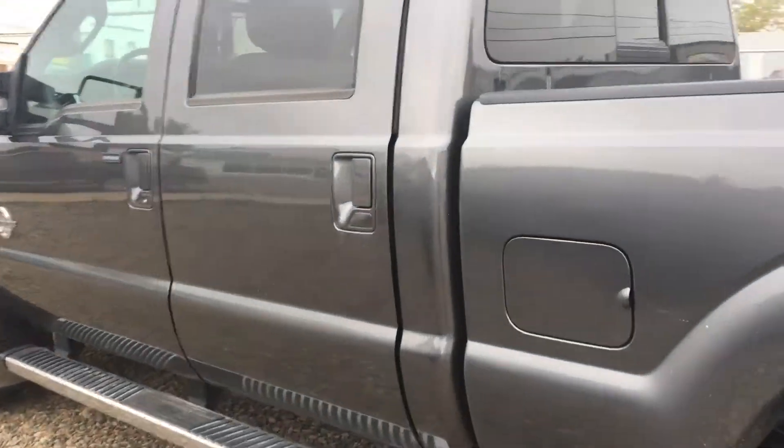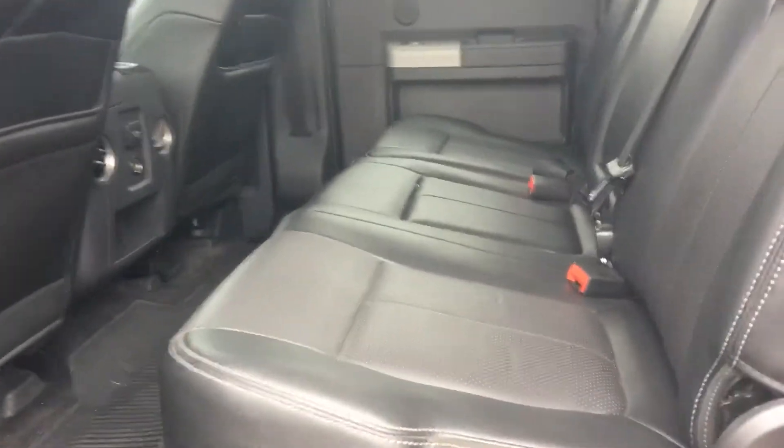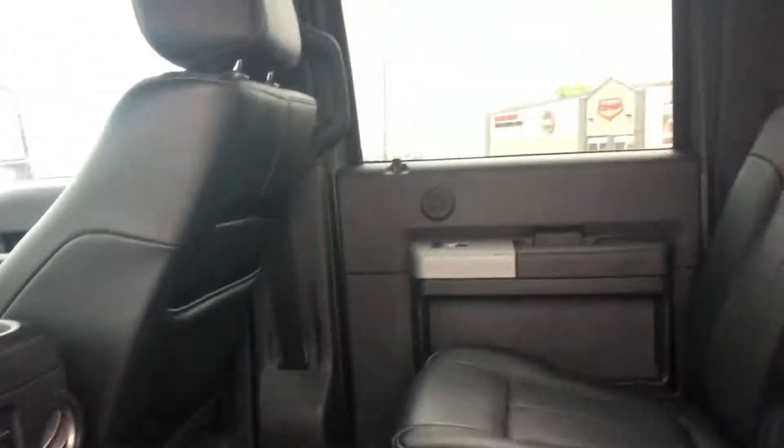Let's take a look inside. We'll start with the back. We have a nice leather interior, great condition here, lots of room in the back. We also have heated seats in the back as well.